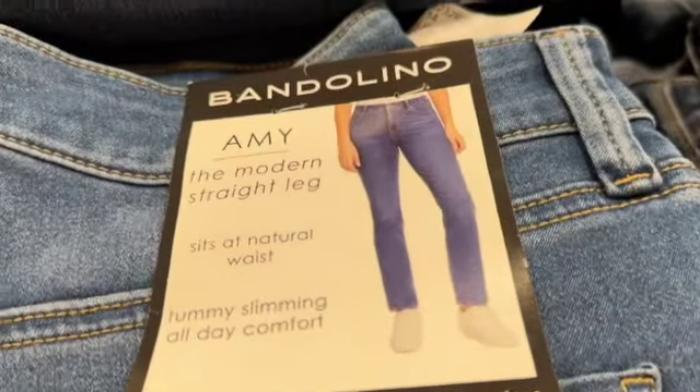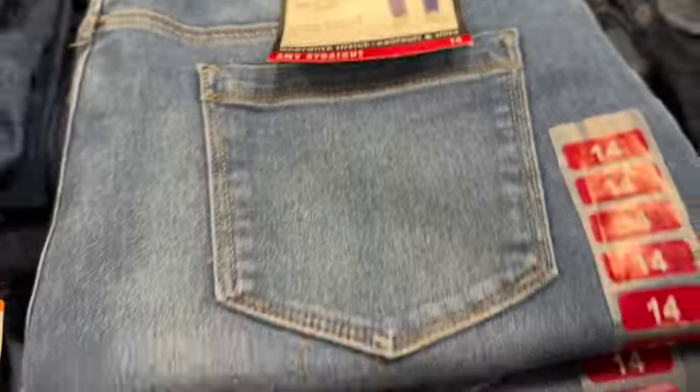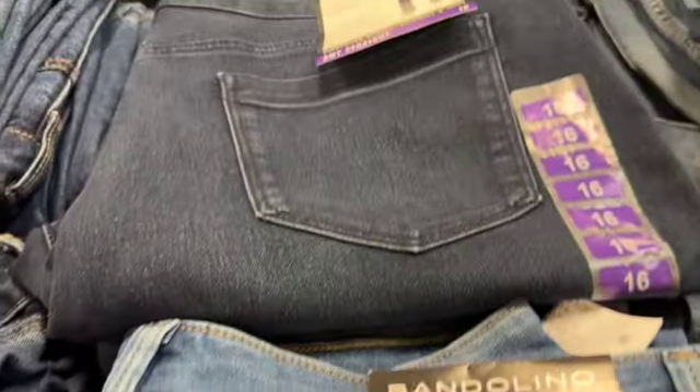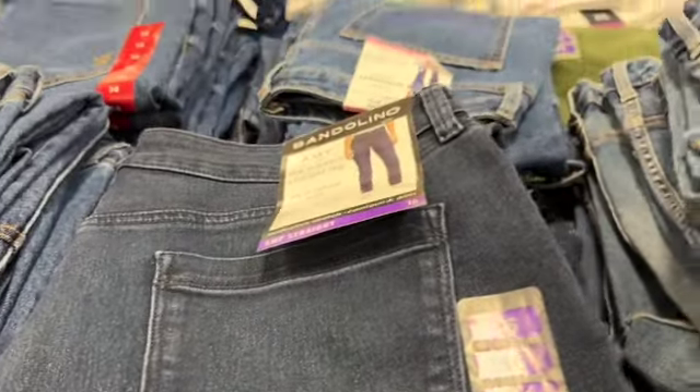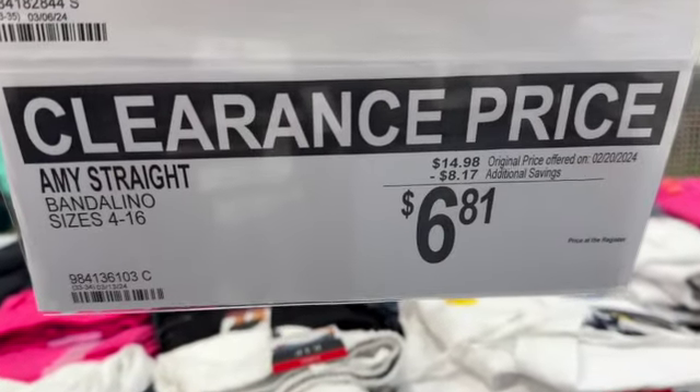Vandalino Amy straight leg jeans for women. Sizes 4 to 16. They have them in dark denim and medium denim. $14.98, save $8.17. Clearance price $6.81.